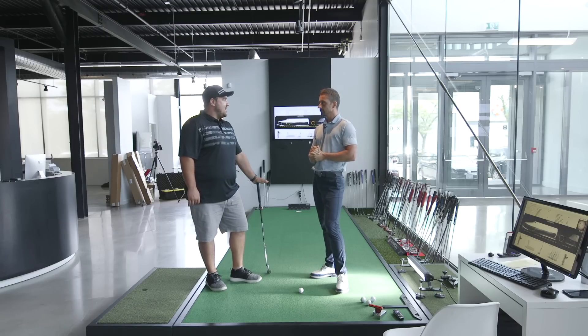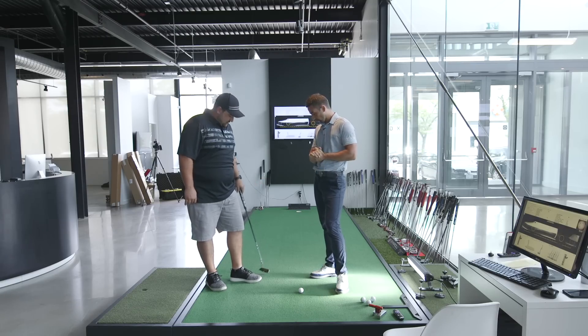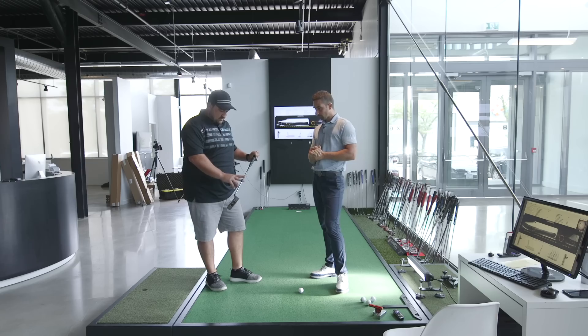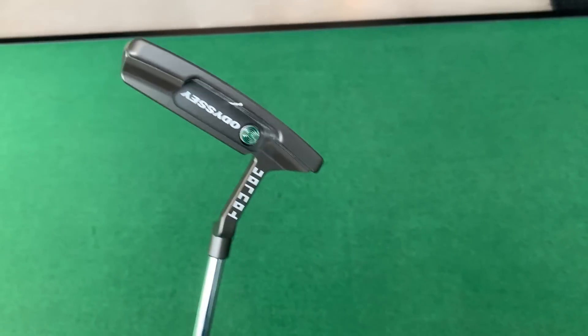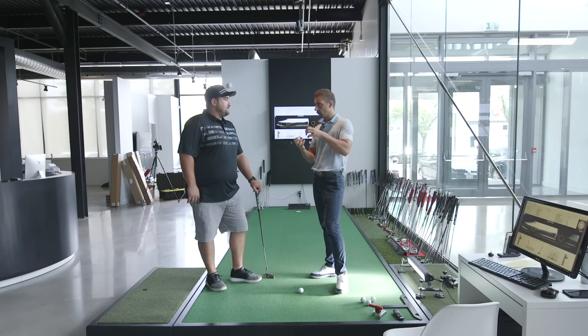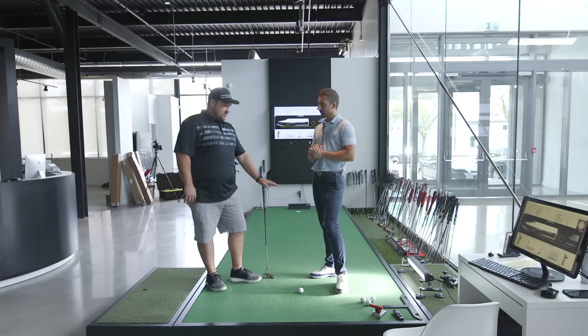The putter currently in the rotation is a Toulon San Diego. We've got one of those here so we'll start with that as our base, though Nick doesn't have the stroke lab shaft version. It'll be interesting to hear his take on the stroke lab and how it feels different in terms of weight distribution, balance, and all that.